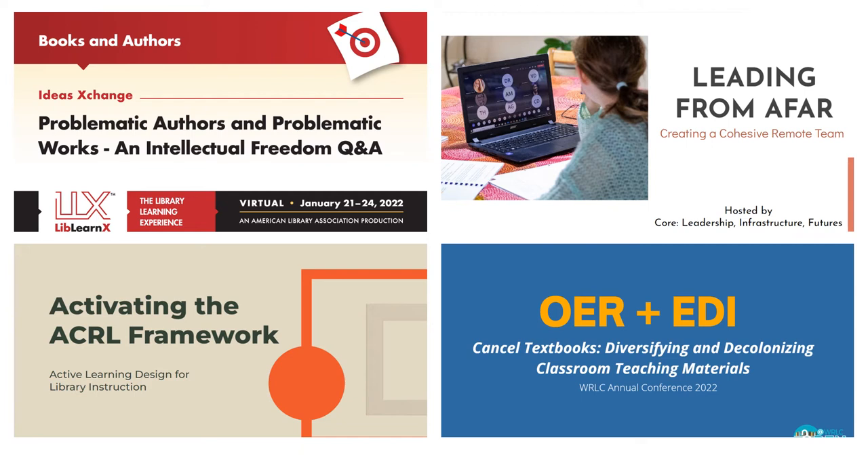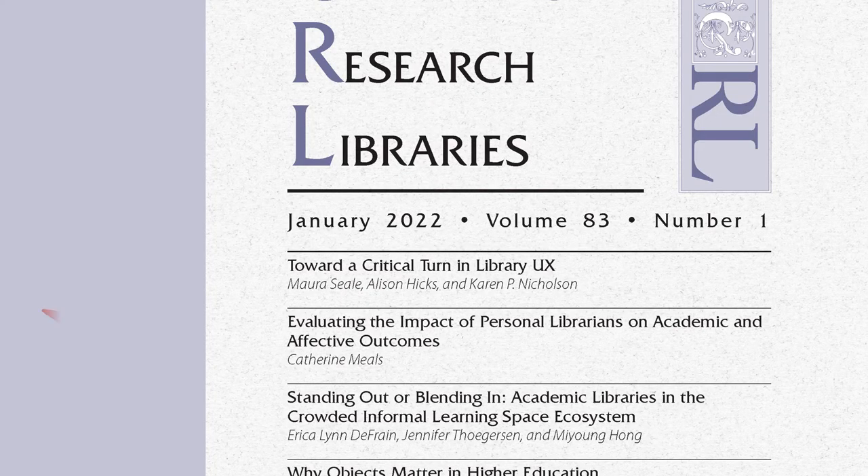They have provided national webinars through the American Library Association, the Conference on Academic Library Management, and the Library Marketing and Communications Conference. Our reference team has published in notable journals like College and Research Libraries, Library Leadership and Management, and the Council on Undergraduate Research.